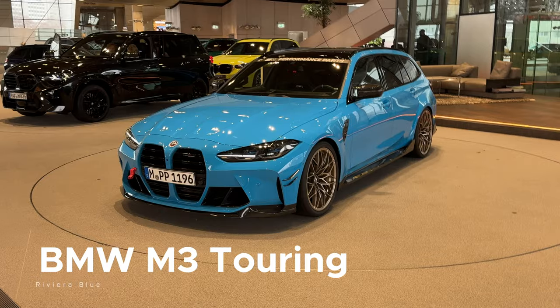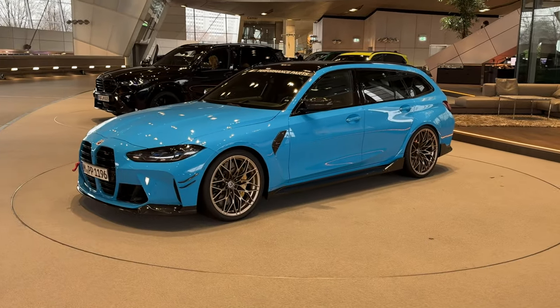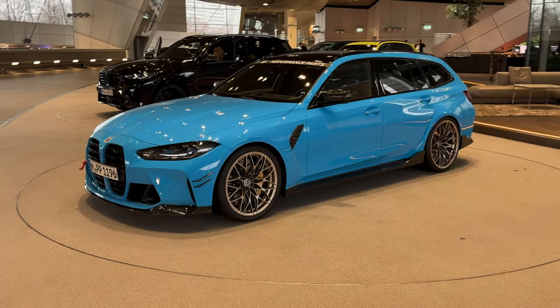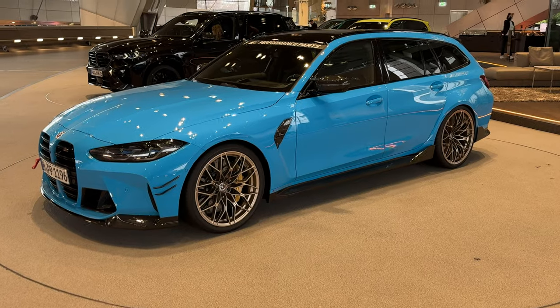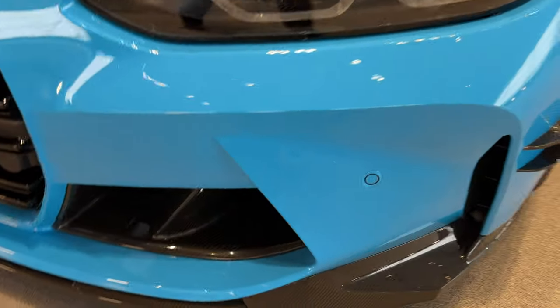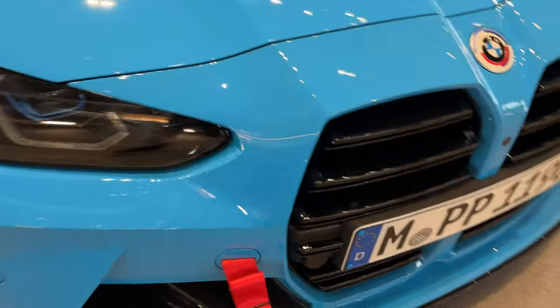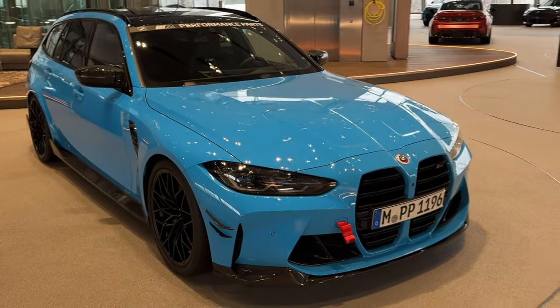This is the forbidden fruit because we're not getting this car in the United States, despite petitions from customers and potential customers. Instead, we will get the M5 Touring. Let's focus on the G81 M3 Touring — the first-generation M3 Touring — shown here in Riviera Blue, a stunning color with a nice combination of M Performance parts. At the front you'll notice immediately the carbon fiber splitter from the M Performance catalog, side canards in carbon fiber, and air intakes in carbon fiber as well, with a red tow strap to give the car a sport-inspired flair.